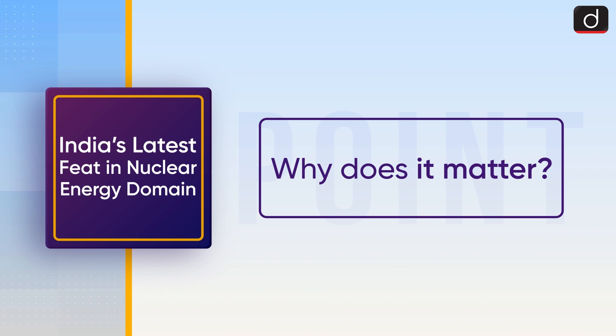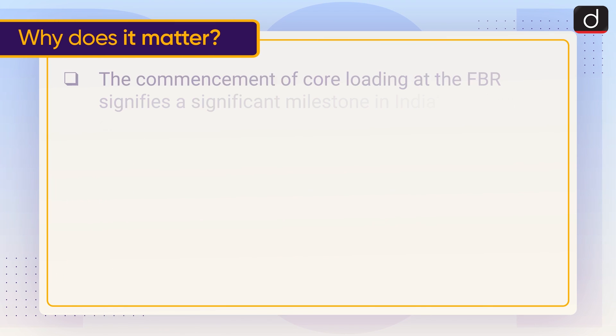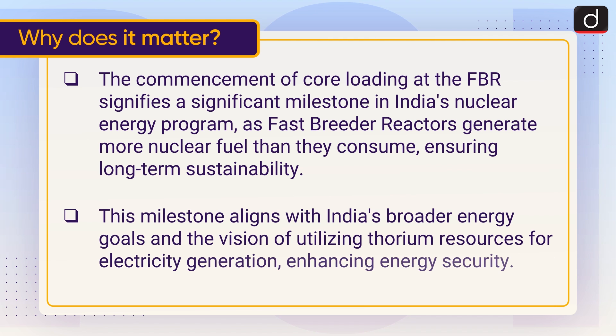Now let's understand why does it matter. The commencement of core loading at the FBR signifies a significant milestone in India's nuclear energy program, as fast breeder reactors generate more nuclear fuel than they consume, ensuring long-term sustainability. This milestone aligns with India's broader energy goals and the vision of utilizing thorium resources for electricity generation, enhancing energy security.